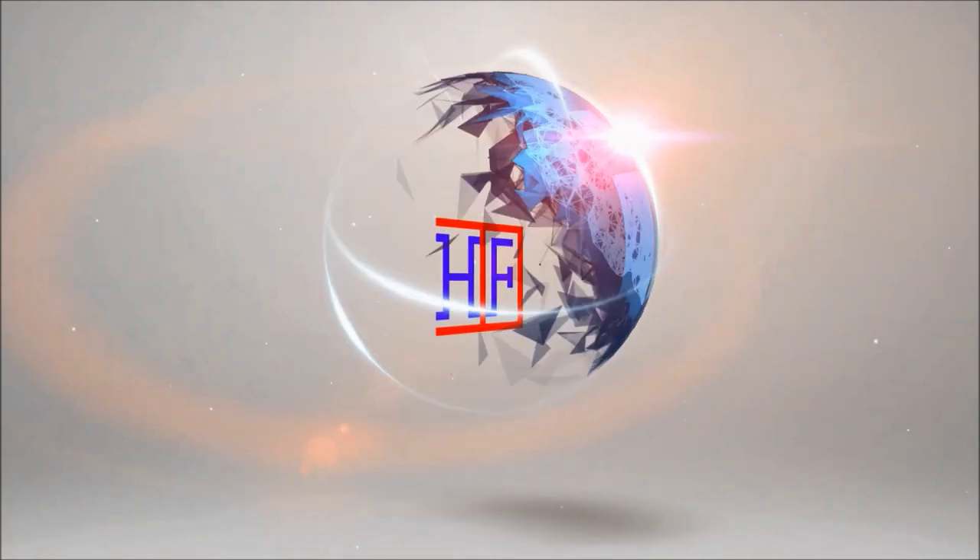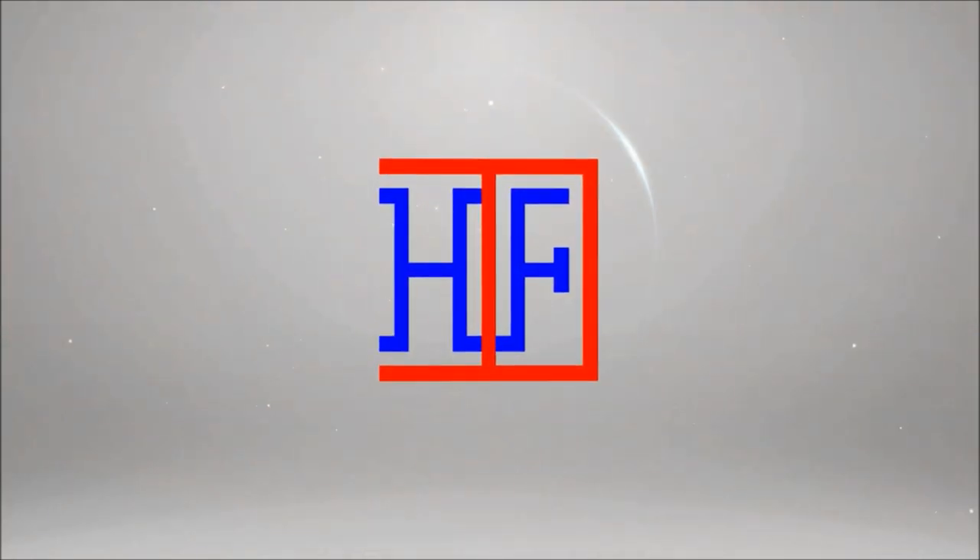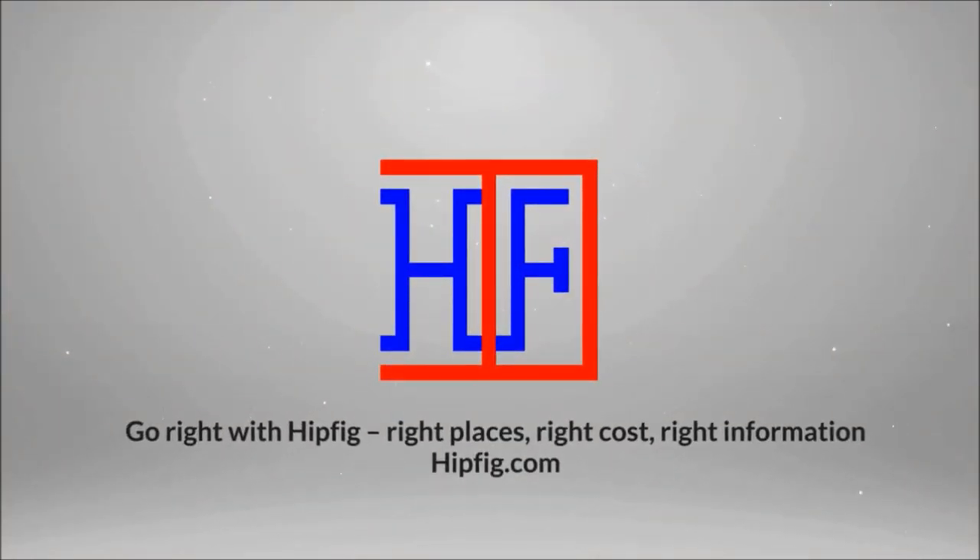Welcome to Hipfig's travel guides. If you like this video, watch Hipfig's other beautiful America National Park videos and don't forget to subscribe and comment. This is Hipfig's beautiful America series.